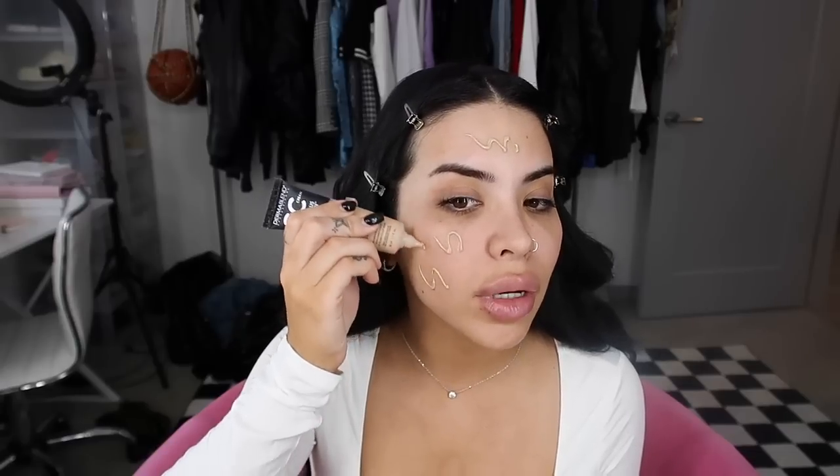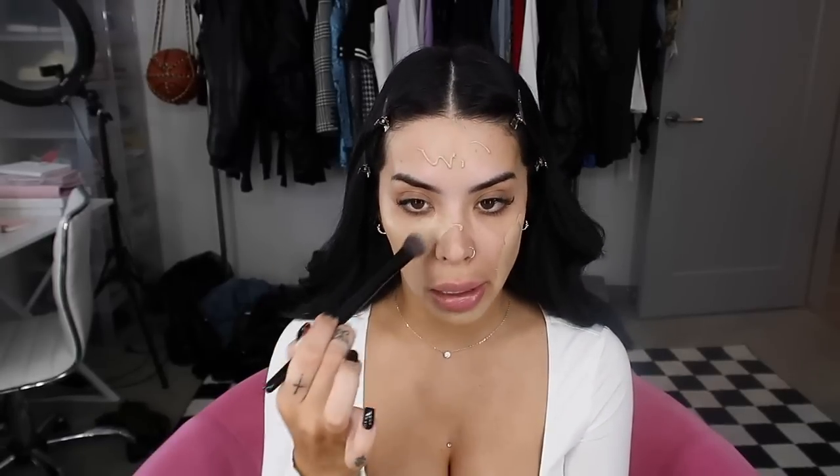Now that we have a nice base, we're going into foundation. I switch my foundation quite a lot, but lately I've been loving the CC cream from Dermablend. It's not only good because it has SPF, but it has amazing coverage. Dermablend is pretty known for good coverage and I've really been liking this for my face. I have a couple of colors depending on how tan I am — I did self-tan yesterday, so I'm using a synthetic brush to check my color.